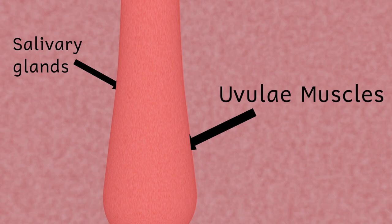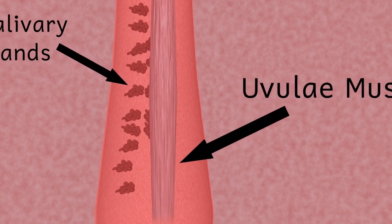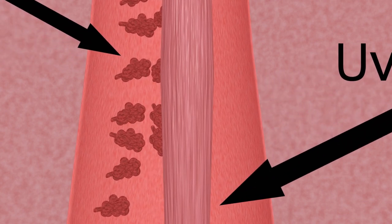The third role of the uvula is again linked to speech. It's been found to contain a large number of salivary glands and these produce a thin, watery saliva. It can also produce large volumes of this saliva very quickly, and this helps to lubricate the throat and the palate, which is very useful in aiding speech. Have you ever tried talking with a dry mouth?